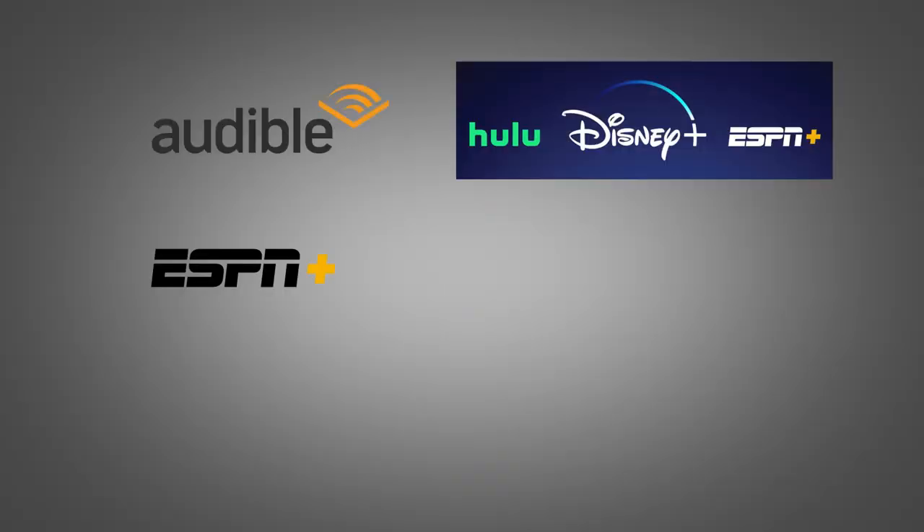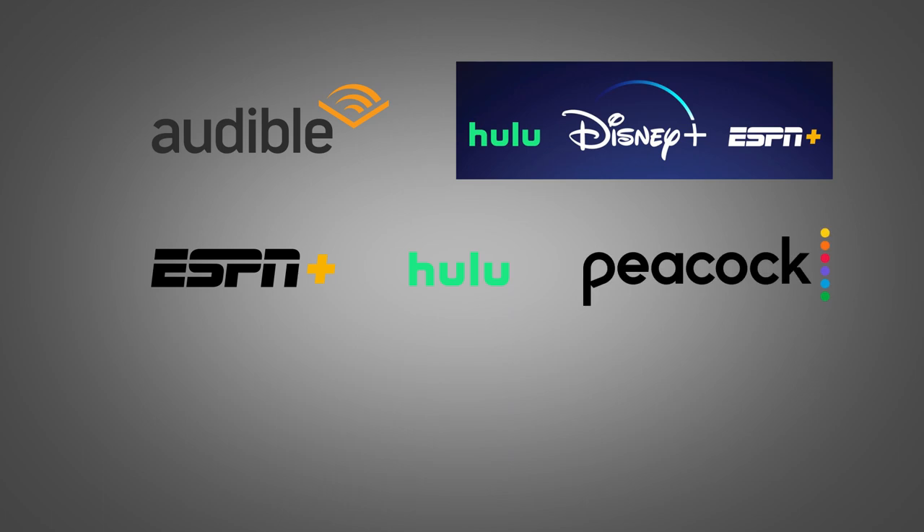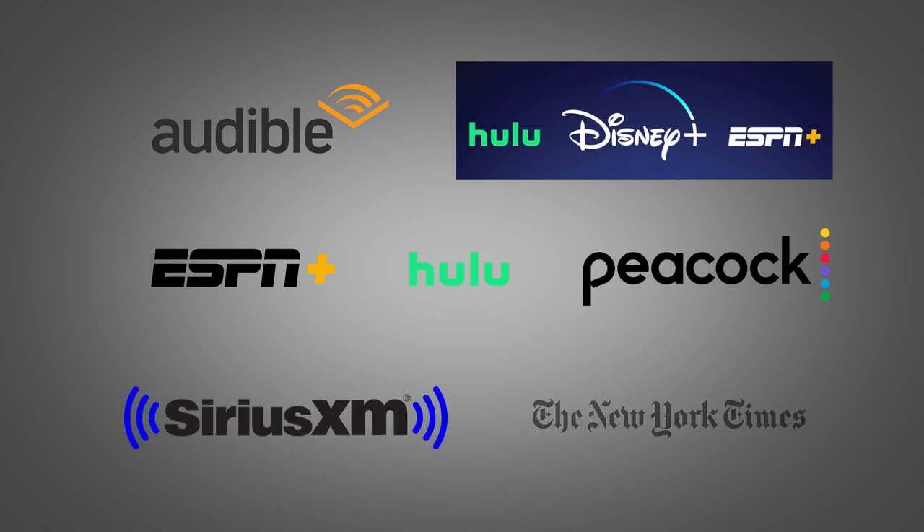Next, you're going to receive a $240 digital entertainment credit that's divided into $20 a month. This credit is eligible for Audible, the Disney Bundle, ESPN+, Hulu, Peacock, SiriusXM, and the New York Times. You're also going to receive a $155 statement credit for Walmart Plus, as well as a $200 Uber credit that's divided into $15 a month with a bonus in December, giving you an extra $20.